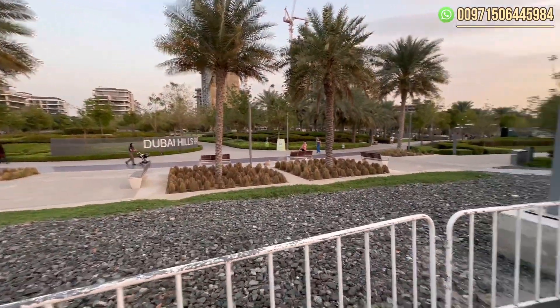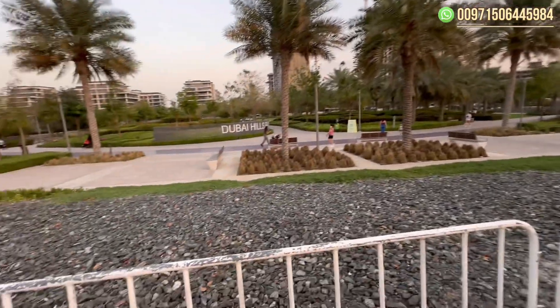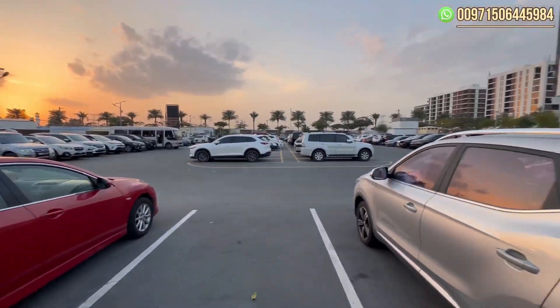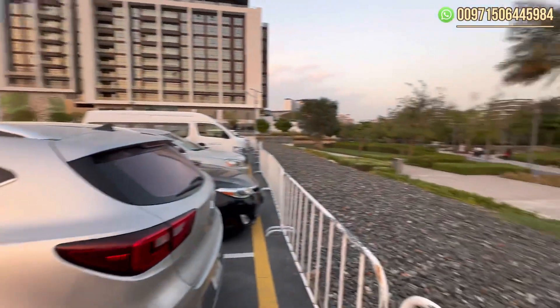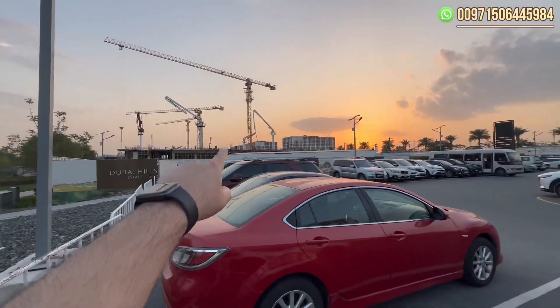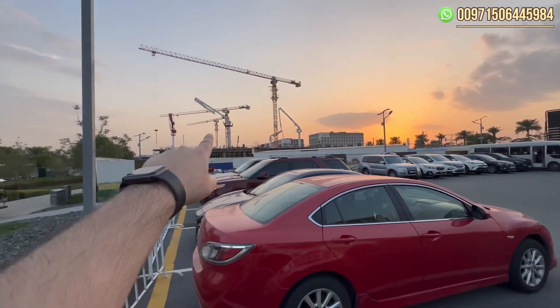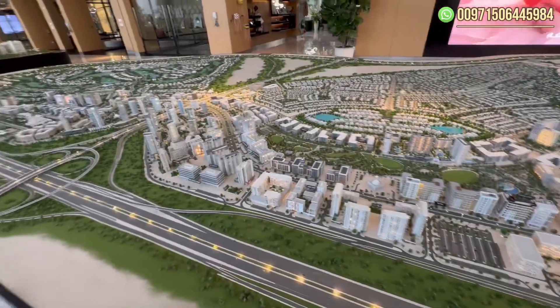Here we have a closer look at the community. Over this side is Lime Gardens, and over here is the park. On this plot is where the new project VEDA will be, with direct access to the park. On the other side are the commercial buildings, and beside them is the mall, which is eight minutes walking from here.